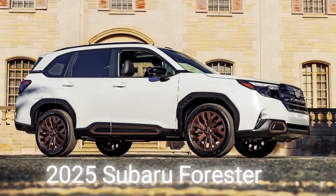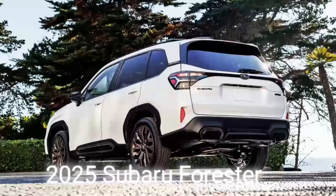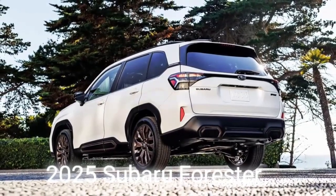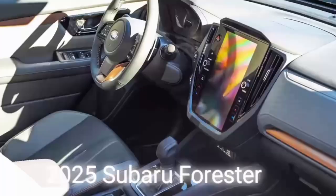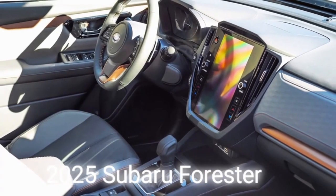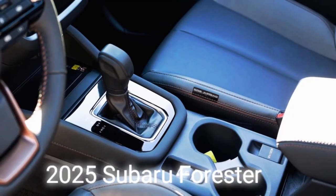So, what do you think of the new 2025 Subaru Forester? Do you like the design changes? Are you excited about the engine options? Let us know in the comments below and don't forget to subscribe, like, and share this video. Thanks for watching and see you next time.